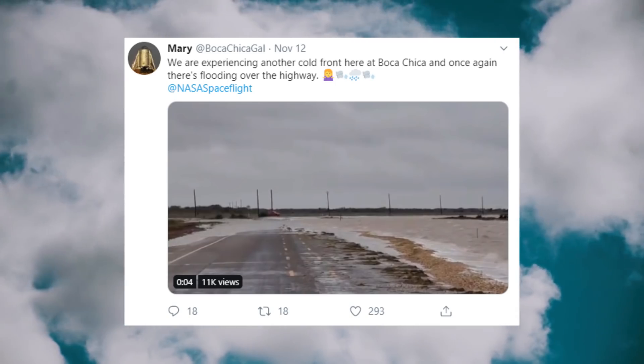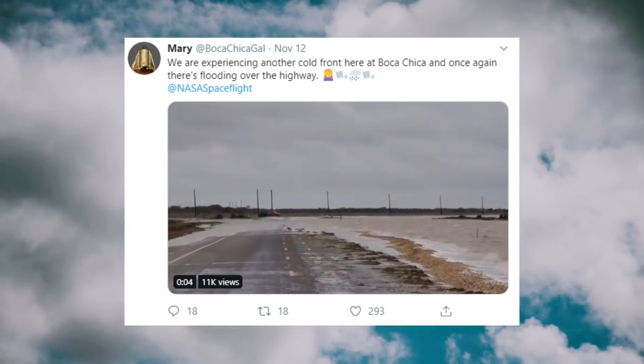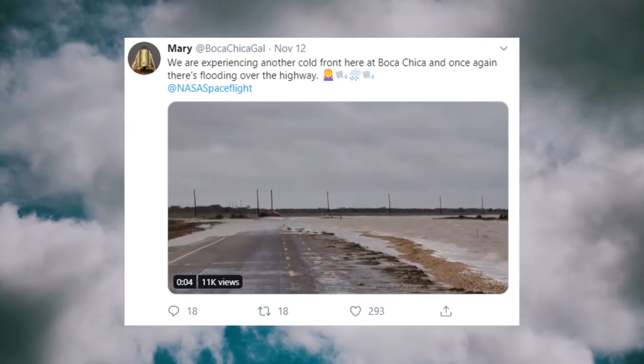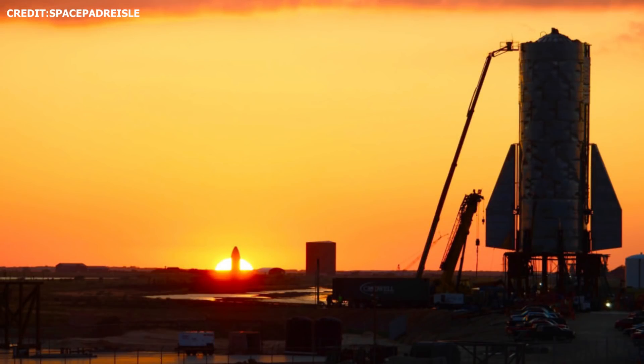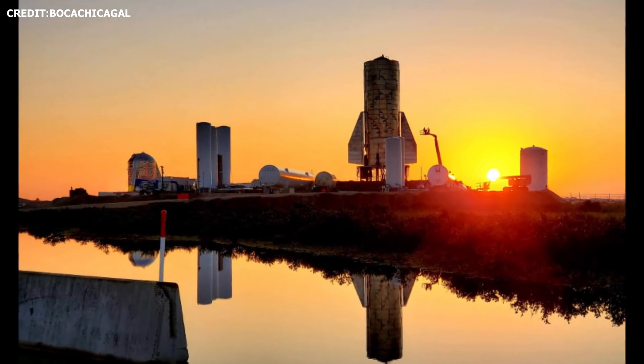Tank testing was initially expected to take place last week, the week of November 10th to 16th. However, as mentioned in a previous video, due to a cold front moving through the area, testing had to be pushed back. This week though, the weather conditions in Boca Chica have seemed to take a turn for the better, and SpaceX has thus been able to commence tank tests on Starship Mark I.